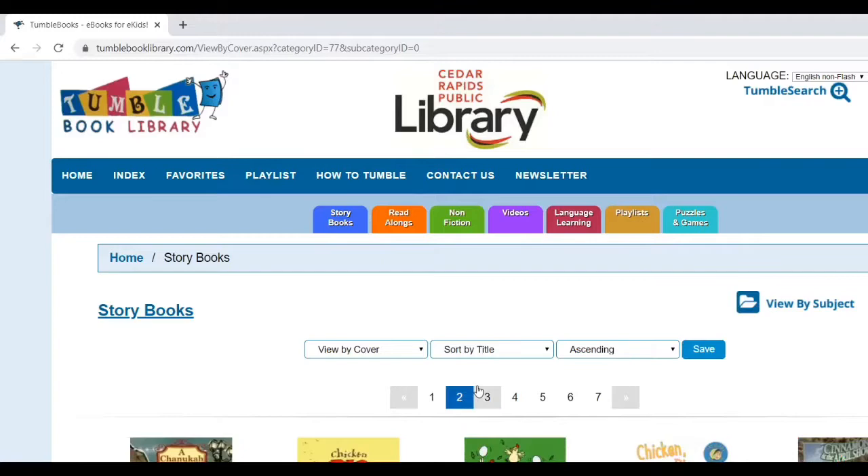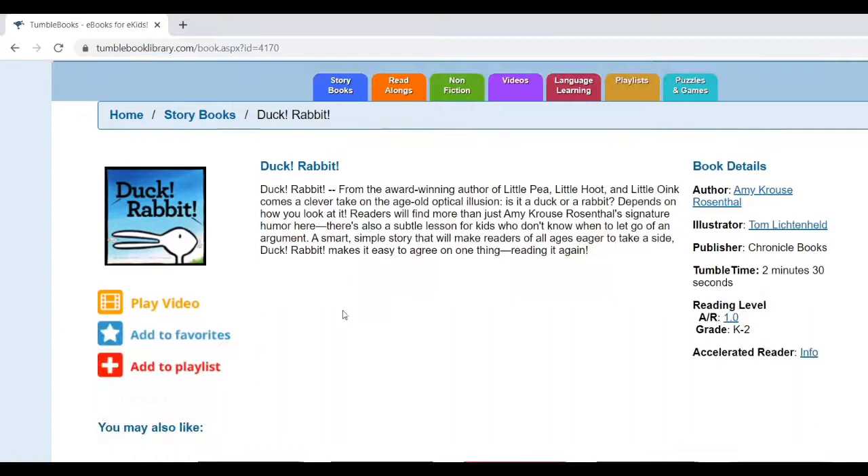Click on View All Titles and then click on page two to find the book called Duck Rabbit by Amy Krauss Rosenthal. It's a storybook that uses an animal optical illusion with two narrators — one who believes the animal is a duck and the other who believes it is a rabbit. You can ask your child which one they think it is, and if your child is practicing reading independently, each of you can take the lines of one narrator and read through the book together.